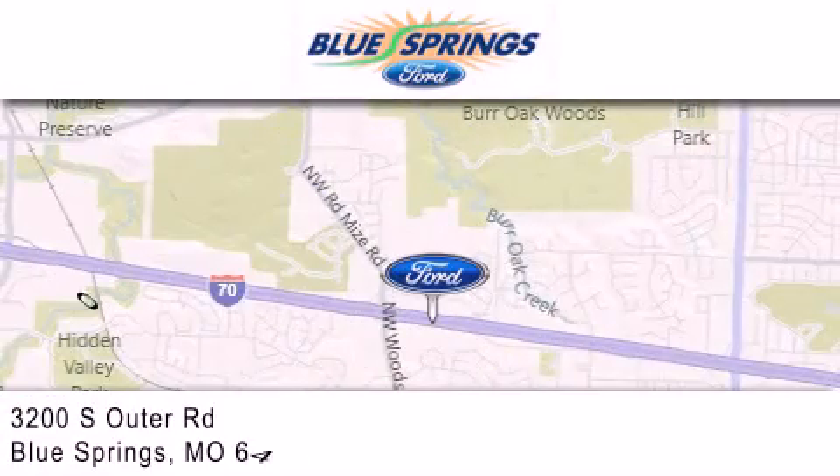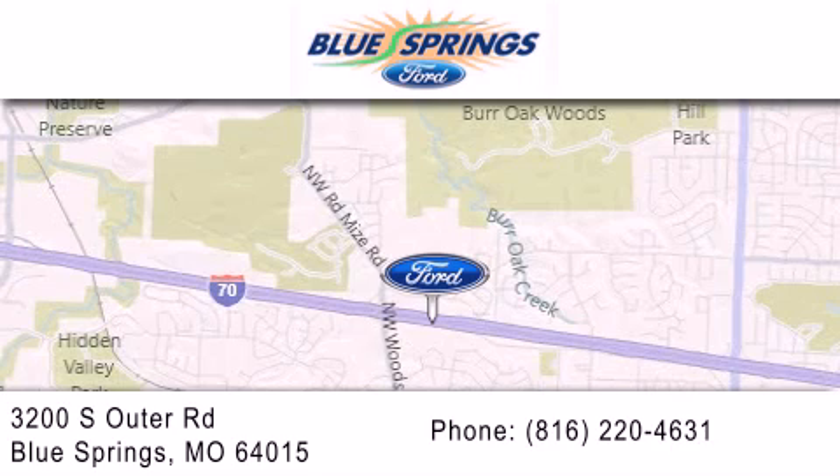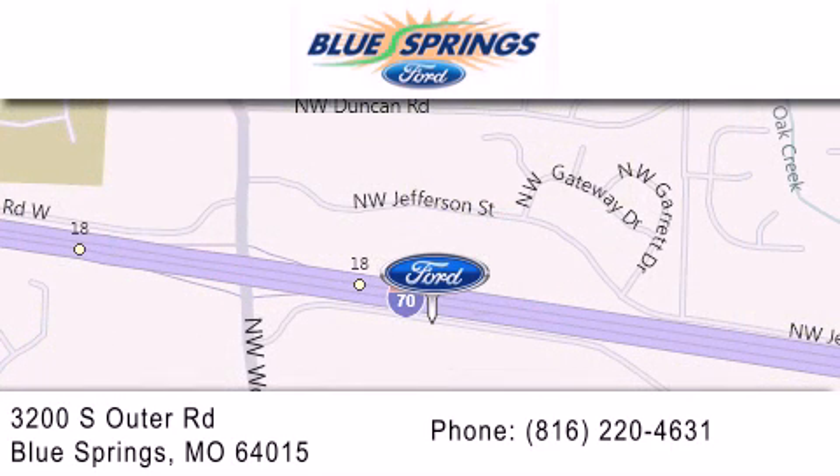We are located at 3200 South Outer Road in Blue Springs. We offer a free 10-year, 100,000-mile powertrain warranty on any new or certified used vehicle, free car wash for life, and free shuttle service. Thank you.